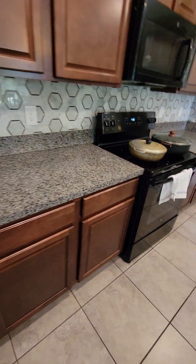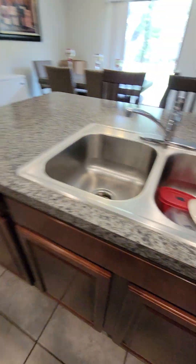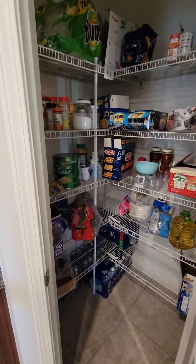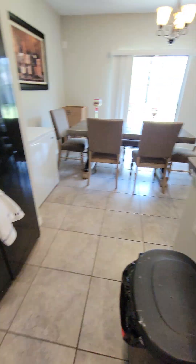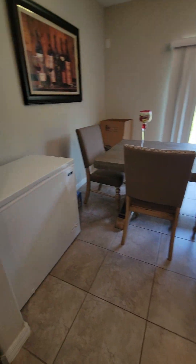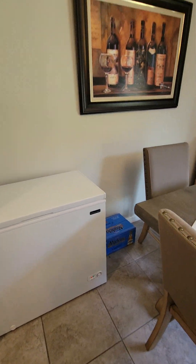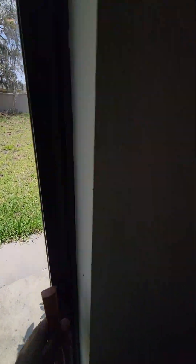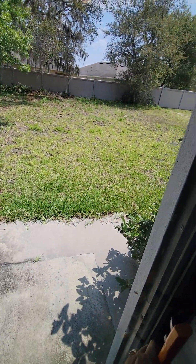And the kitchen. Let's look at the pantry here — decent-sized pantry. Since we're downstairs, take a look out the back. It's not fenced in, so we can take a look at that later.